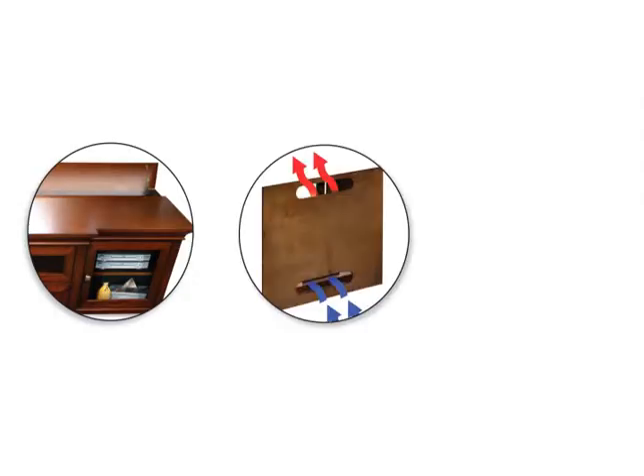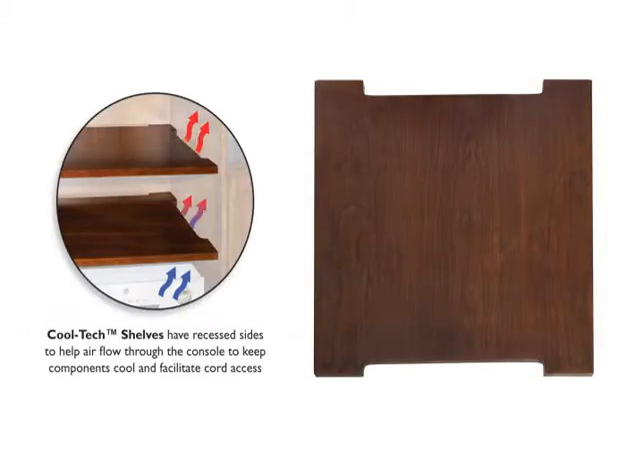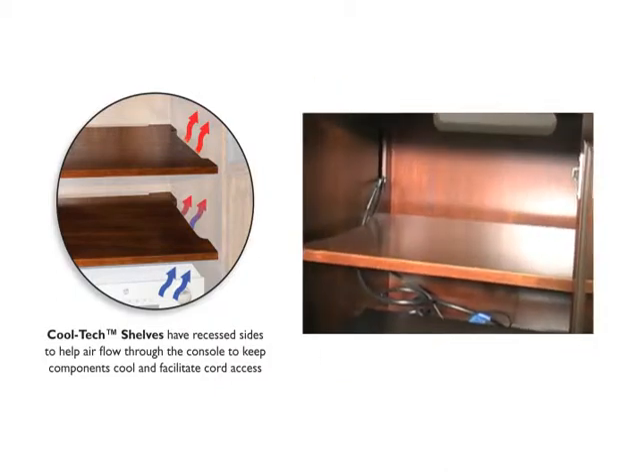All of our EWAS consoles are equipped with our unique cooling system to keep your components from overheating. Our CoolTek shelves have recessed sides to help airflow through the console, keeping components cool and doubling as wire raceways.